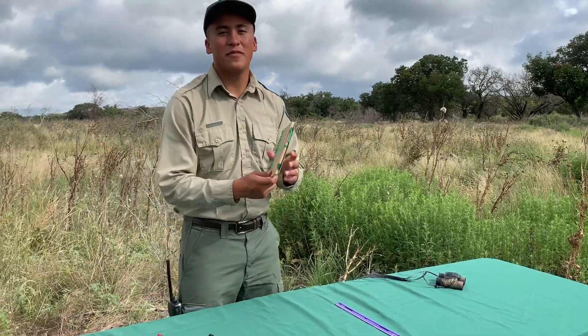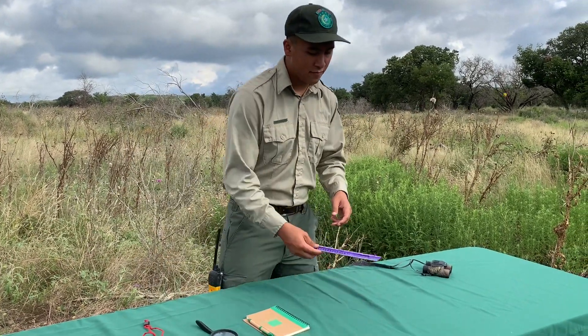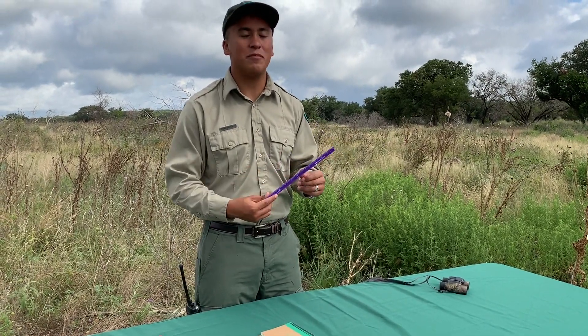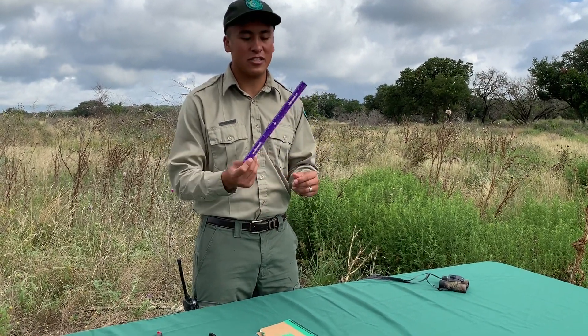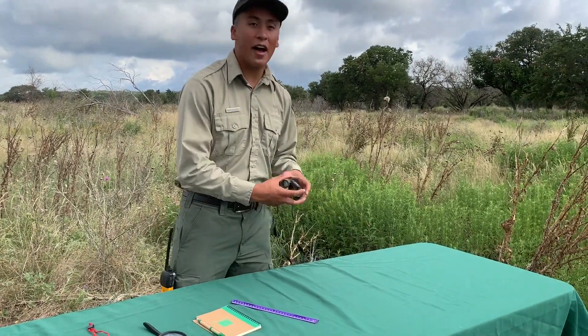Here I have a journal. This is to write down any recordings or observations that you may take out in the field. Here I have a ruler. This is used to measure any objects that you may need and just to record measurements. And here I have binoculars. These are used to look at things that may be far away so you can get a closer look at them.